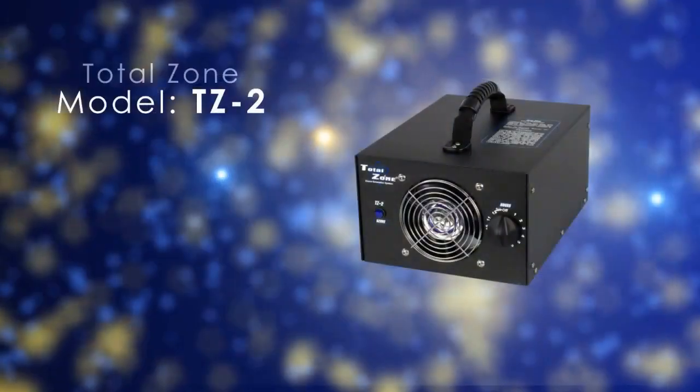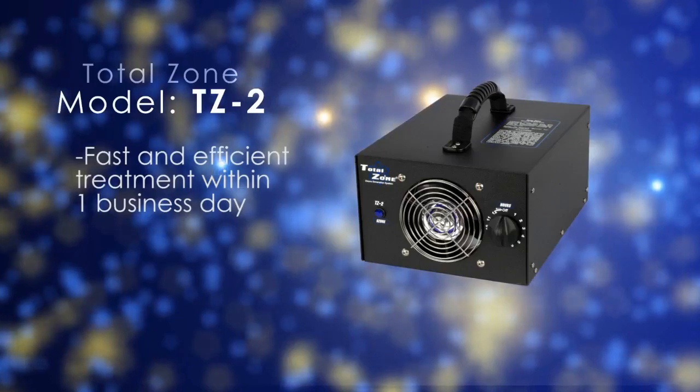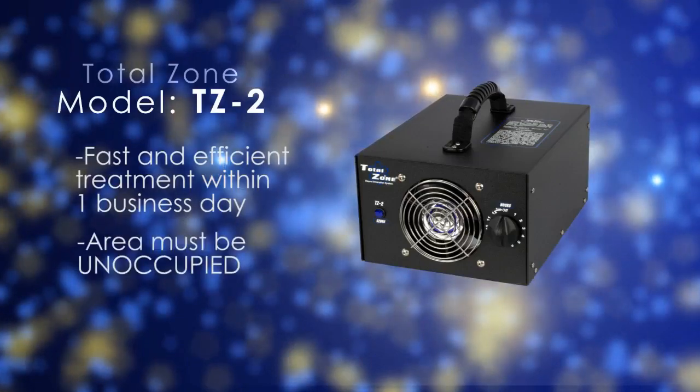A typical job requires a treatment time of a few hours and is typically completed within one day. Ozone is intended for use in unoccupied areas and has been a staple in odor control for years.